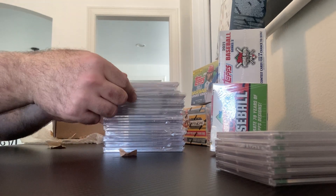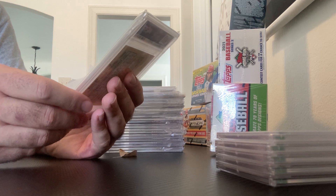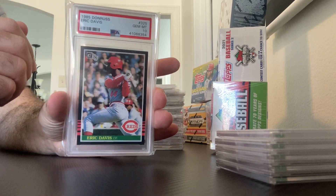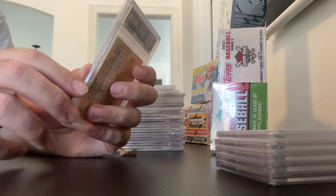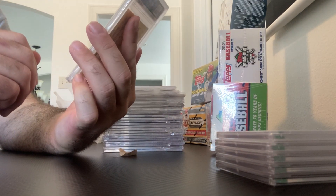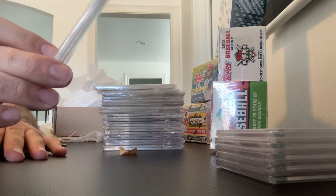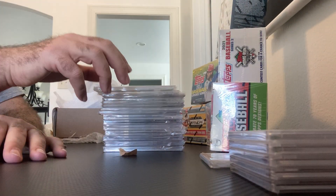We're going to start off with an 85 Donruss. Those of you who know this set know it's very condition sensitive. And Eric Davis — back in the day, one of the best Reds in the 90s run — had some great years there. I believe he is cousin to Darryl Strawberry, if I'm remembering correctly. Both great baseball players in their day. And that's a PSA 10.